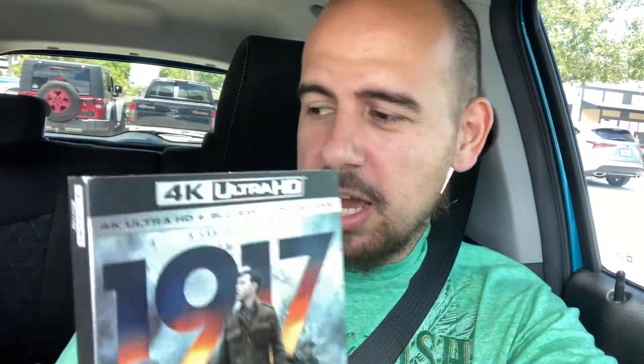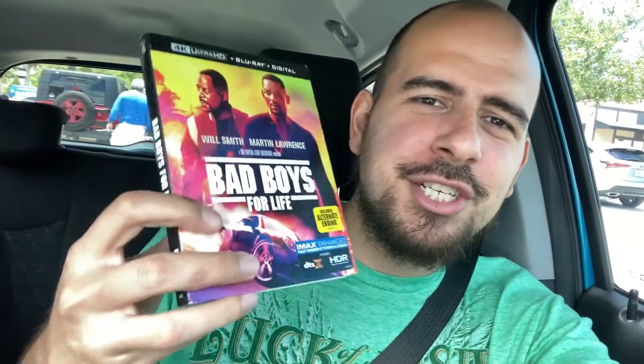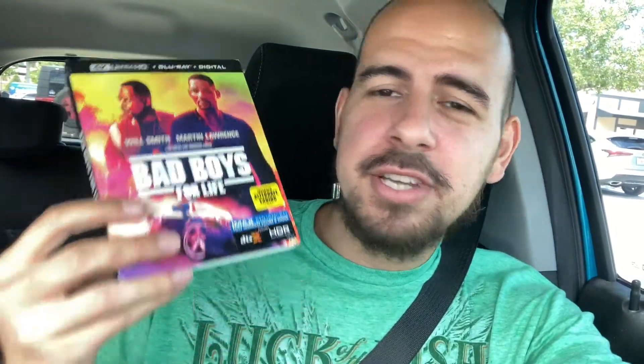The story of them delivering the message — in 4K, on sale for $20 with the slipcover, can't go wrong. I feel like all the movies we got today I'm really hyped to see how they look. Thank god they got us the slipcover for this one — I was very nervous — and it's in good shape. Bad Boys for Life — we didn't catch it in theaters, been dying to watch it.